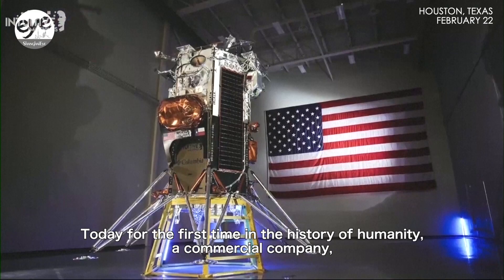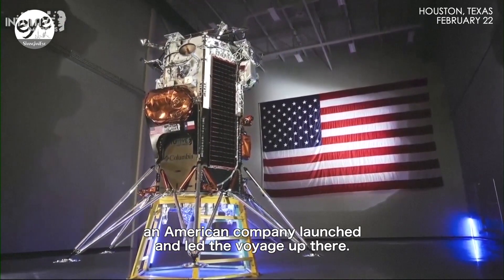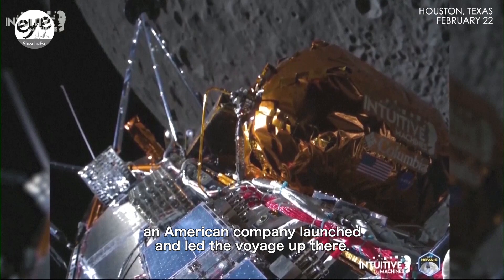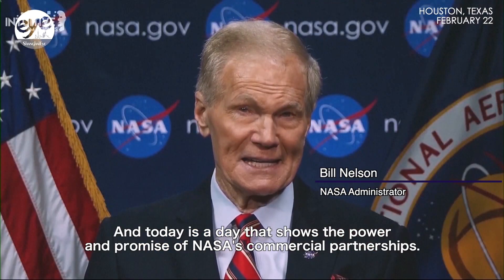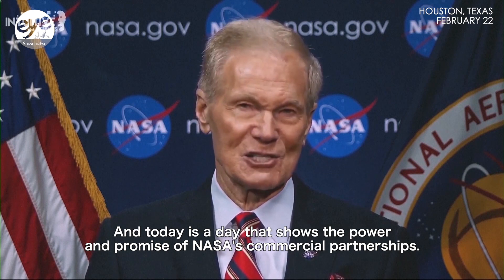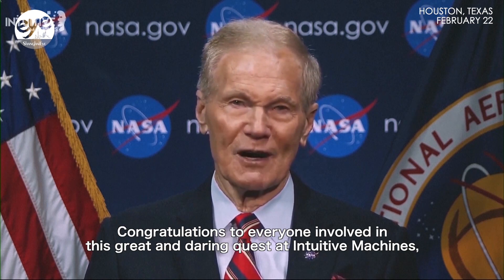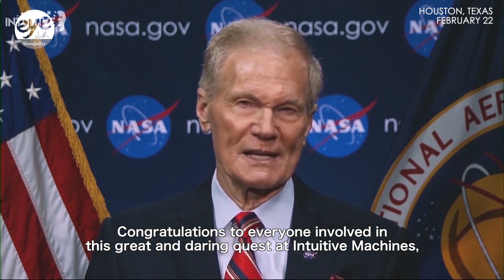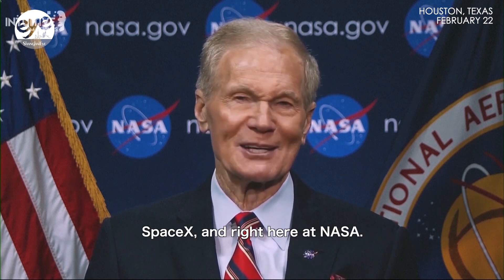Today, for the first time in the history of humanity, a commercial company, an American company, launched and led the voyage up there. Today is a day that shows the power and promise of NASA's commercial partnerships. Congratulations to everyone involved in this great and daring quest at Intuitive Machines, SpaceX, and right here at NASA.